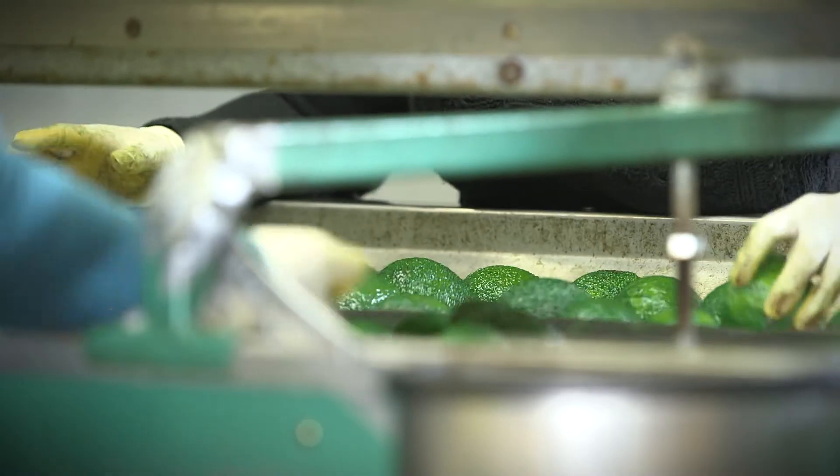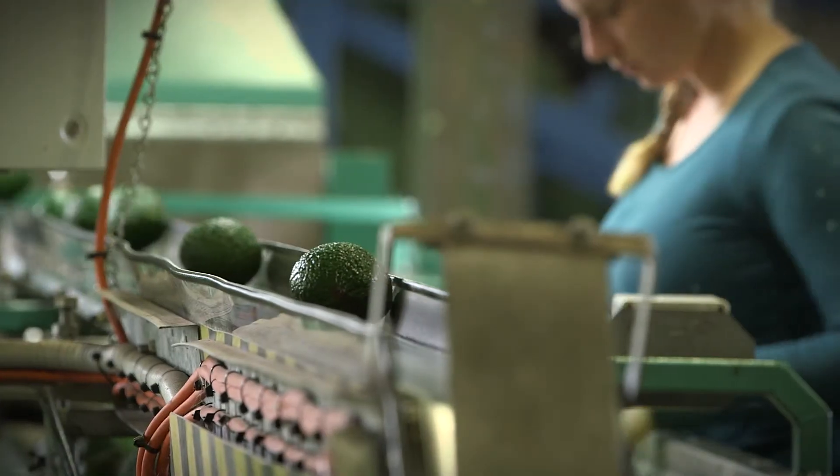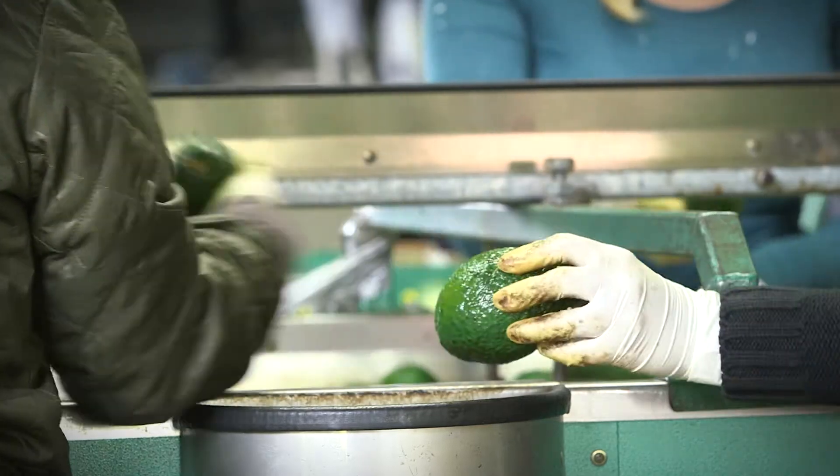Kylie has also detected problems with overgrading. You may think your grader is doing a fine job, but when you go and look in the bin and you see all of your premium fruit there, or even fruit that could be going into second grade trays, that's just throwing money away. You need to retrain that grader.